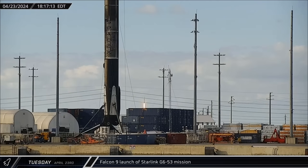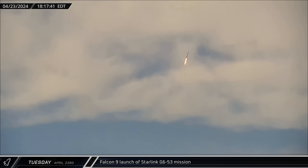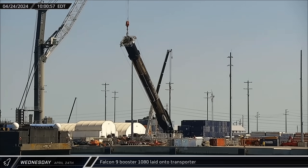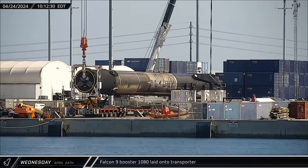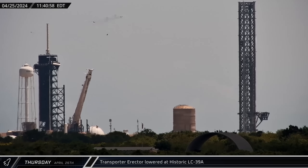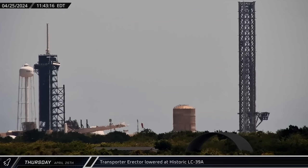Early on Tuesday evening, Falcon 9 Booster 1078 launched its ninth mission, launching Starlink Group 6-53 from Space Launch Complex 40. On Wednesday morning, Booster 1080 was lifted off its dockside stand and laid onto an awaiting SPMT for its return trip to Hangar X at Roberts Road. And just after mid-morning on Thursday, the transporter erector at Historic Launch Complex 39A was laid down for rollback to the Horizontal Integration Facility to pick up the next rocket on the pad's manifest.